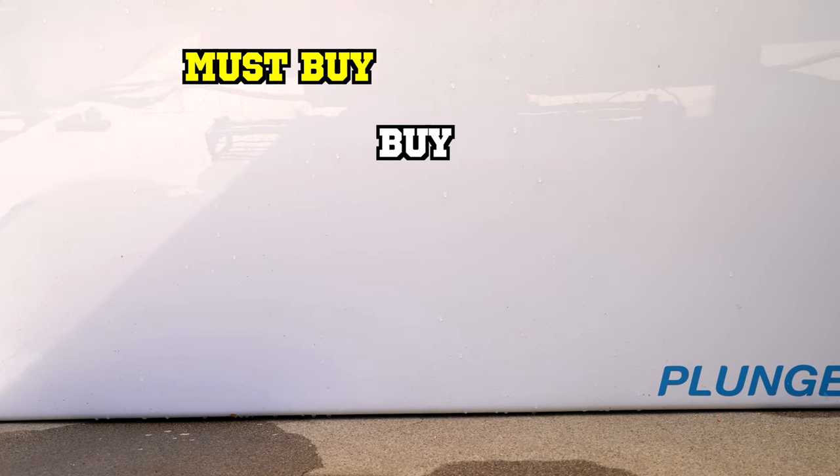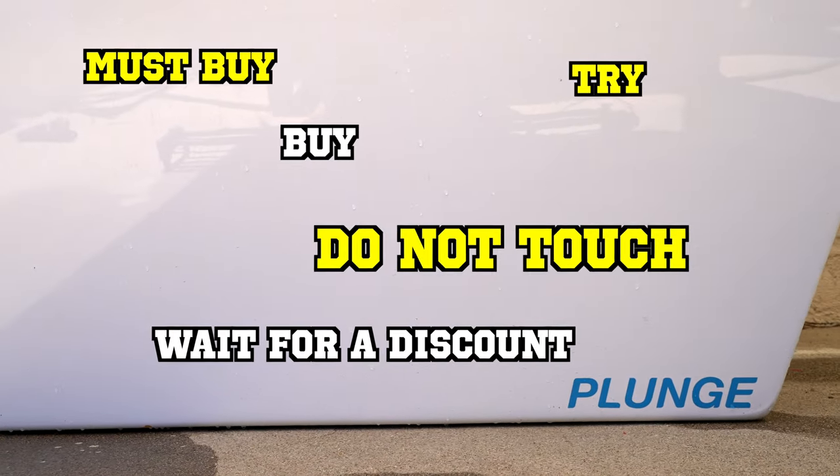And of course, at the end, giving it a rating of either a must buy, buy, try, wait for a discount, or never ever touch.